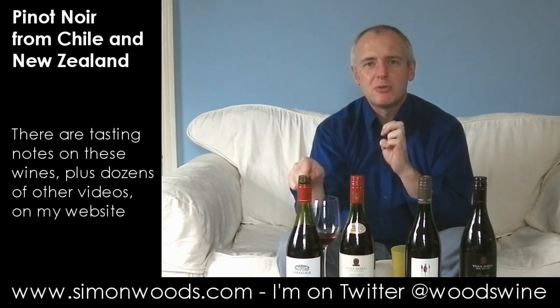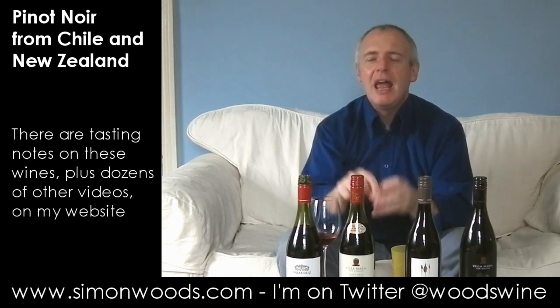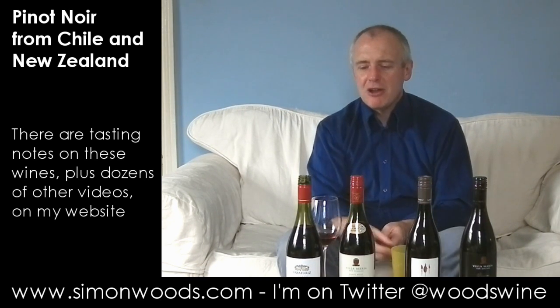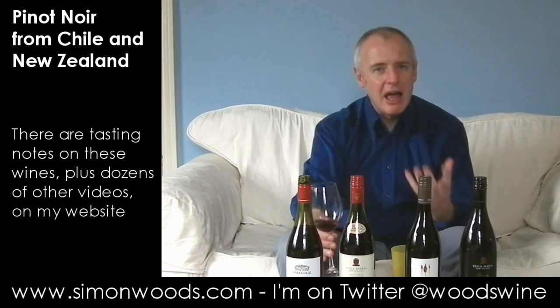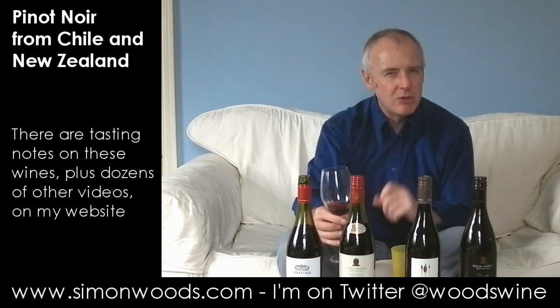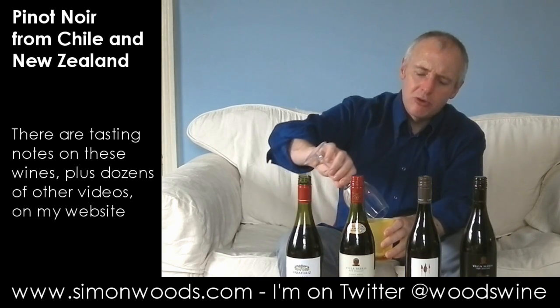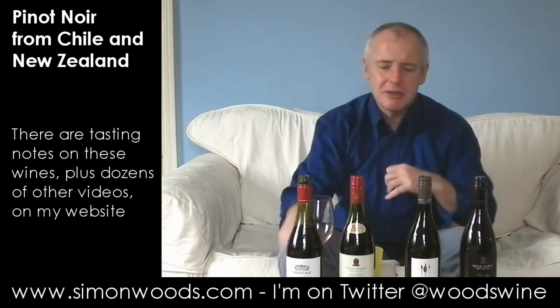I wouldn't be surprised if the first one actually calmed down and got less oaky. Here, I miss a little bit of freshness. It's okay, and I certainly finished the glass, but I don't know whether I'd reach for another one. Actually, I probably might have another glass — half a glass. It's growing on me.